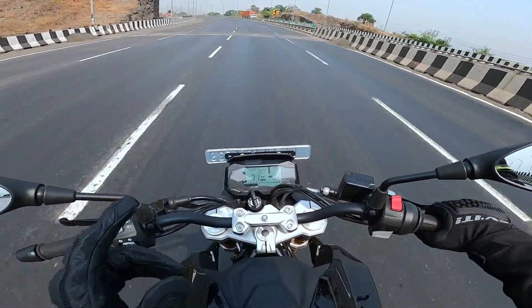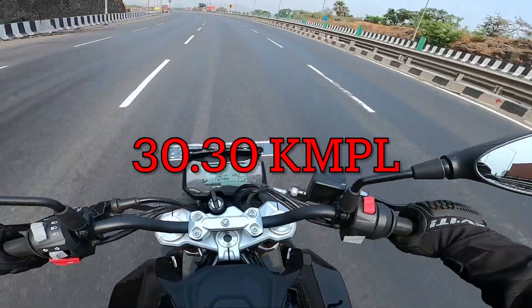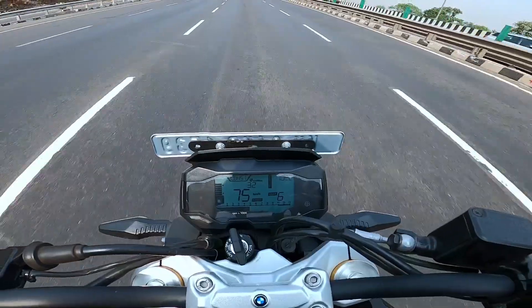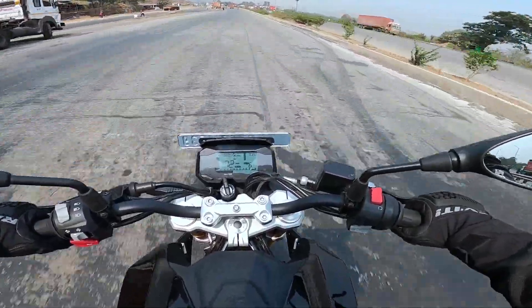Talking about mileage, BMW Motorrad claims this bike will sip 3.3 liters per 100 kilometers. Looking at my speedometer cluster, I have been getting 3.2 liters per 100 kilometers — so the mileage claim is also quite accurate.